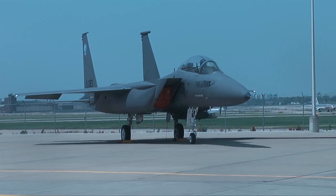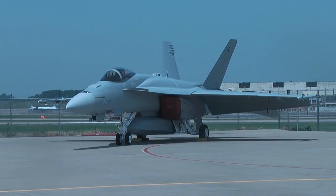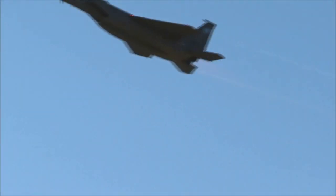With these two successful strike fighter programs and evolving technologies to power the future generation of tactical aircraft, Boeing is positioned to be a front-runner in the fighter market for decades to come.